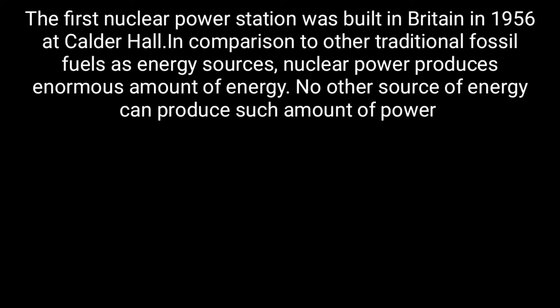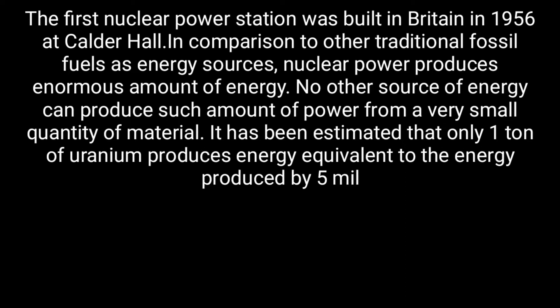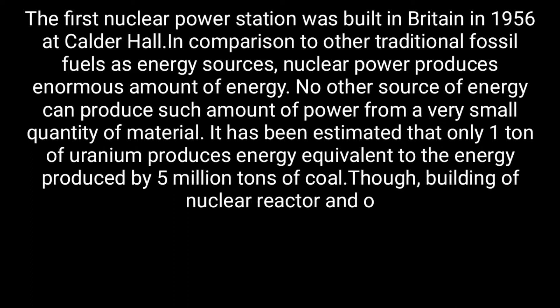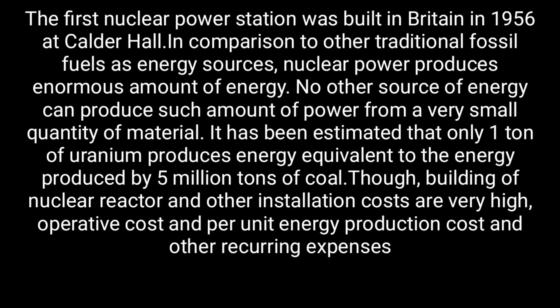The first nuclear power station was built in Britain in 1956 at Calder Hall. In comparison to other traditional fossil fuels as energy sources, nuclear power produces an enormous amount of energy. No other source of energy can produce such an amount of power from a very small quantity of material.